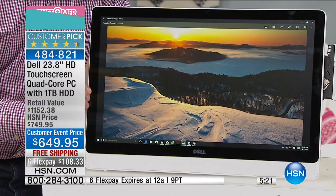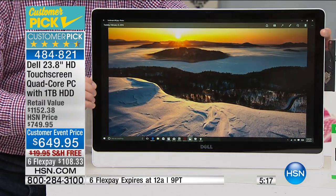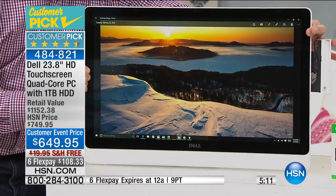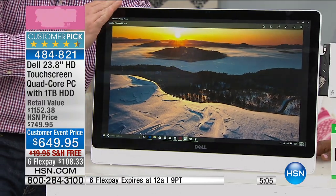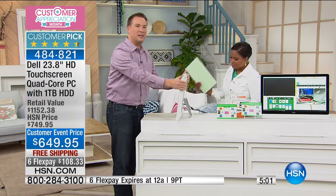Not only is this high definition, but watch as I turn this from side to side — you haven't lost any picture quality whatsoever because this is also IPS, which is a big deal — it means you have wider viewing angles to be able to view everything. This is such a high-end feature. When I turn it 100% to the side, all that technology is built into this one little thing.